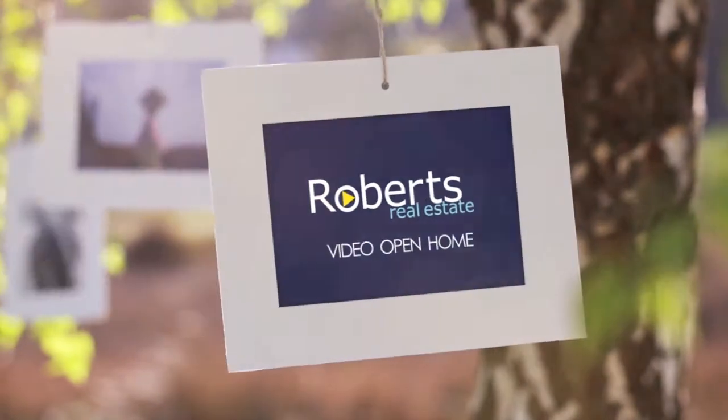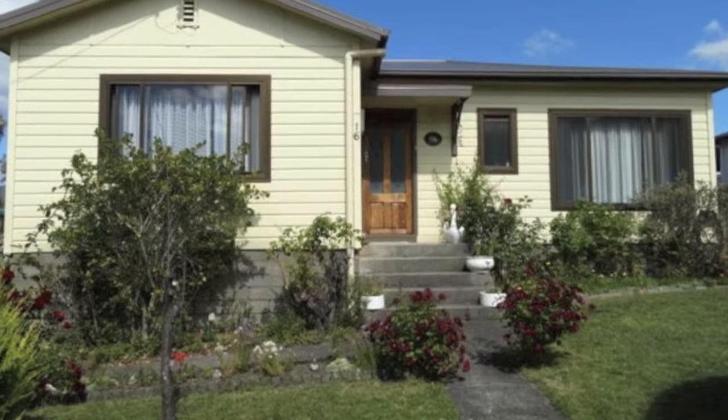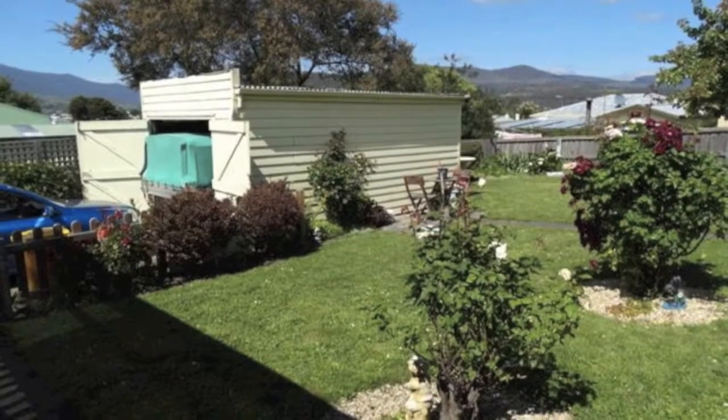Situated in a sought after area of New Norfolk, this property is just waiting for the new owners to move in. From the moment you enter the home, you may get the feeling that it's just right for you.